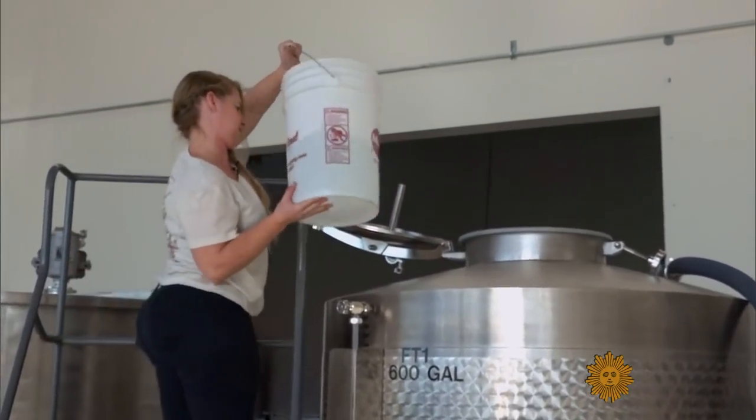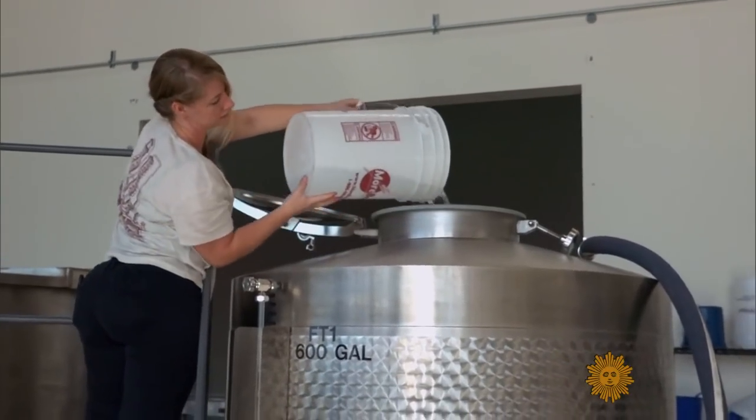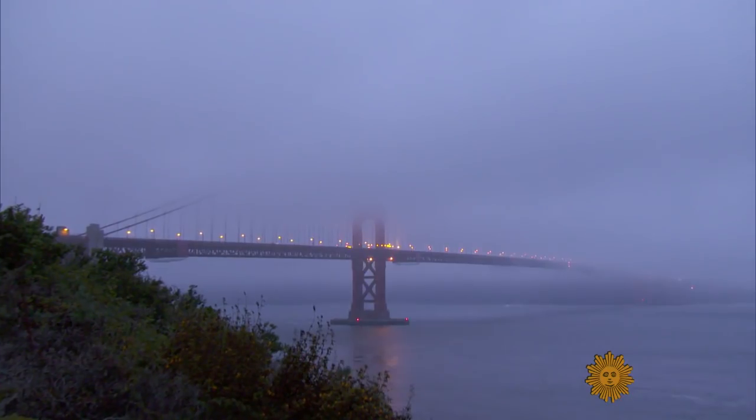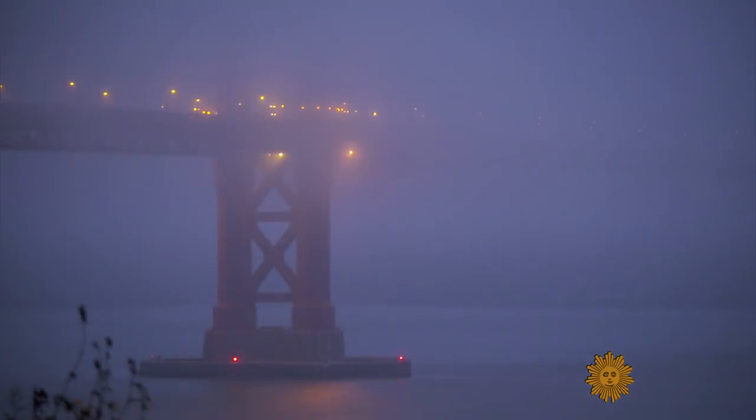So Shoemaker decided she'd experiment with a more sustainable option and try to squeeze water out of an icon — San Francisco's famous fog. It turned out no one had tried it, which she was kind of surprised about, even with all the fog in San Francisco.